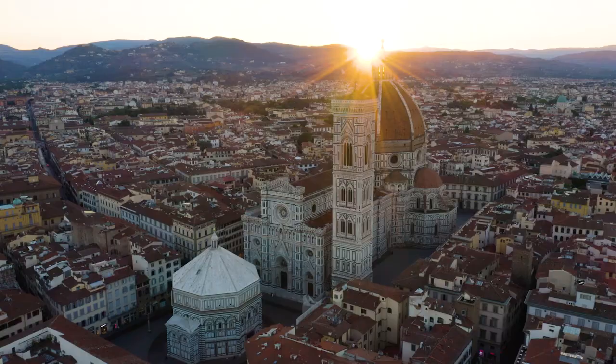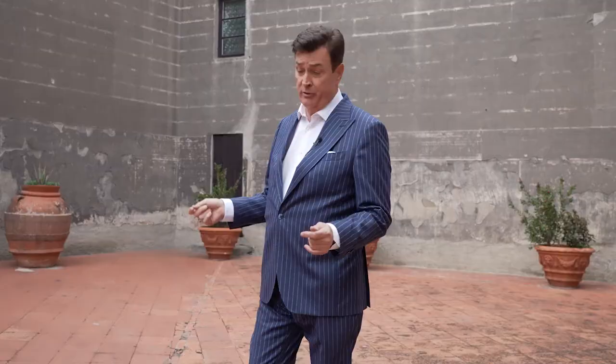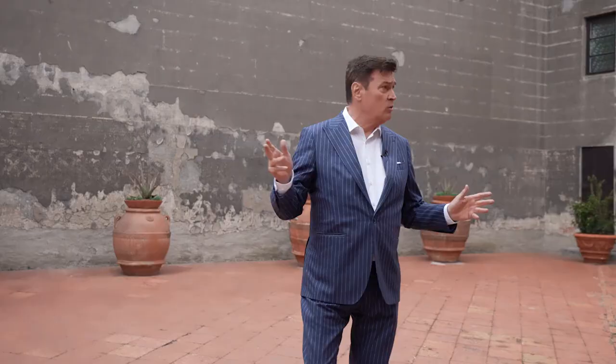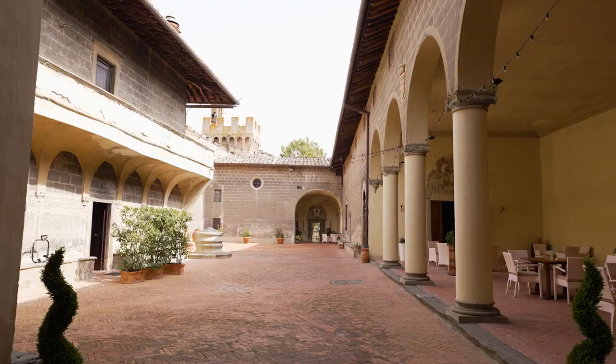Here we are. We'll start with the courtyard here at the castle. The castle was designed by Filippo Brunelleschi. Filippo Brunelleschi was the most important architect of those times, designing the Duomo, or Santa Maria del Fiore, and many buildings in Florence. But this was his design — the courtyard of the castle, or the fortified villa.